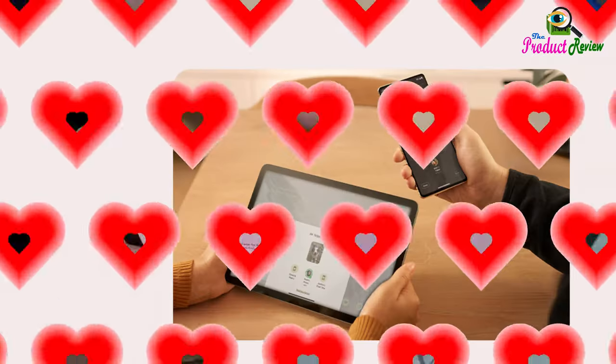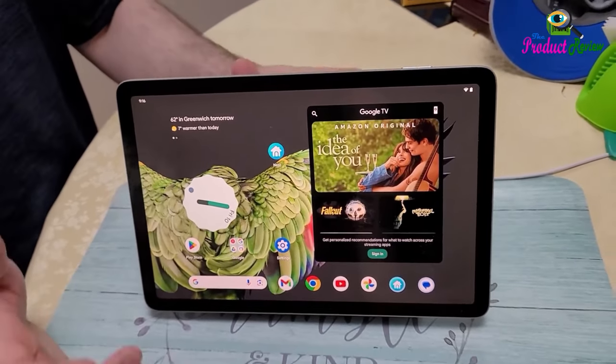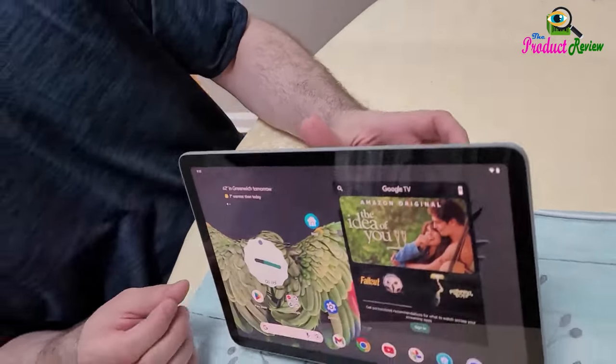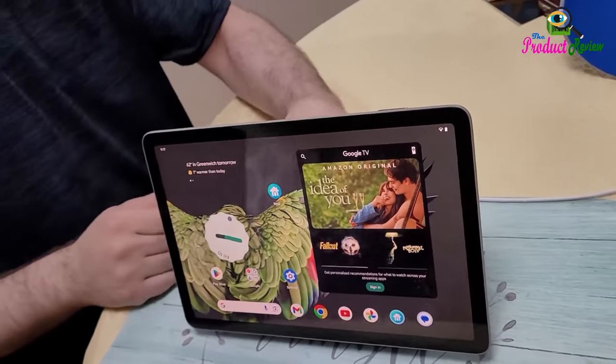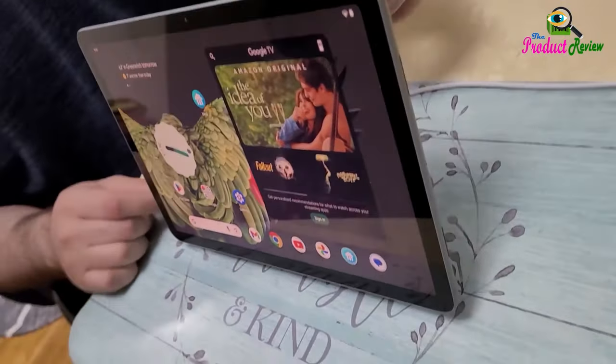The Pixel Tablet comes with Google Meet for HD video calling. The camera follows you so you can move around the room while staying in frame. Automatic lighting adjustments keep you looking your best. Please refer to the legal section below for all applicable legal disclaimers denoted by the bracketed numbers in the preceding bullet points, e.g., 1, 2, etc.